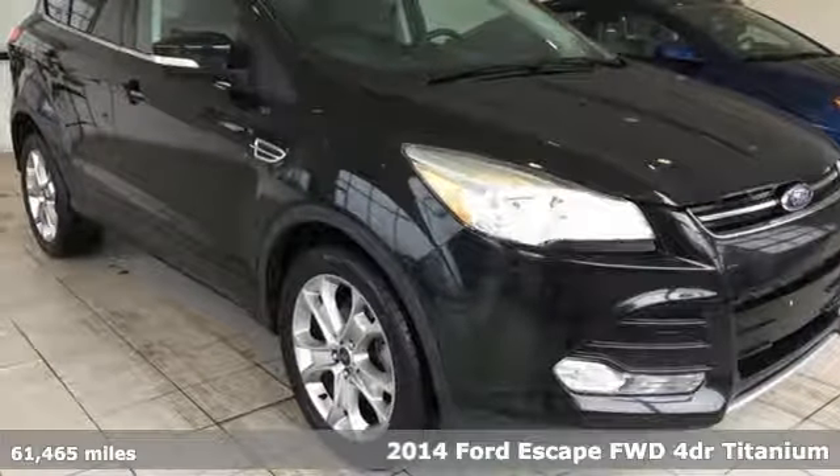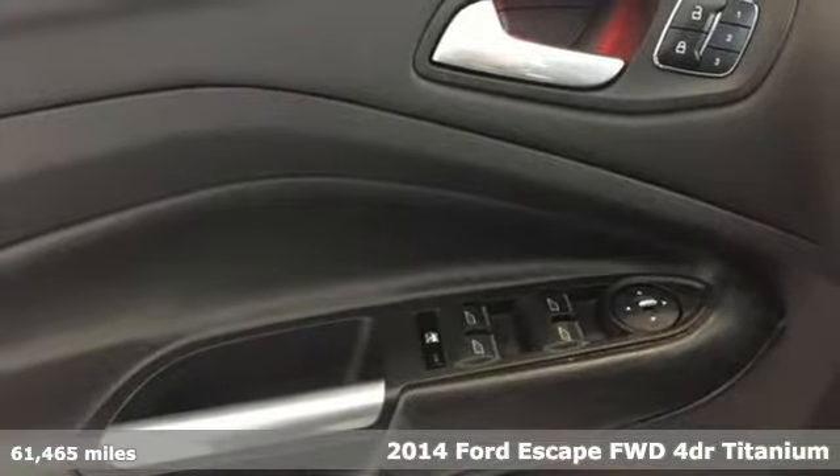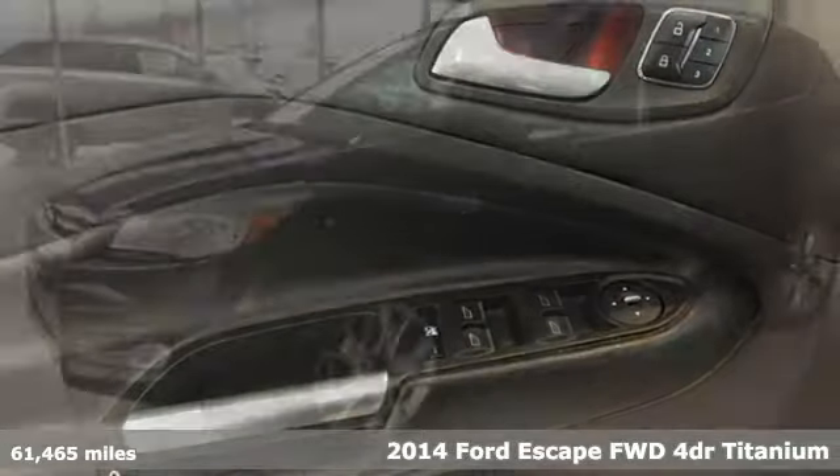It's a 2014 Ford Escape. Ford, where tradition meets innovation. It's well equipped with the features you need.